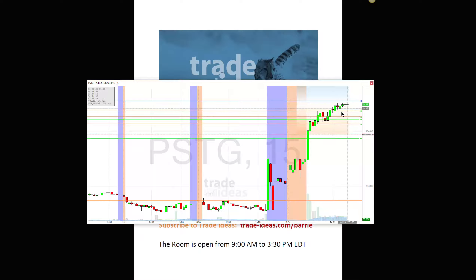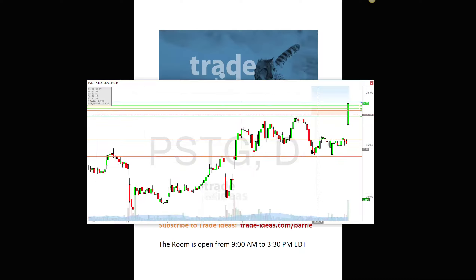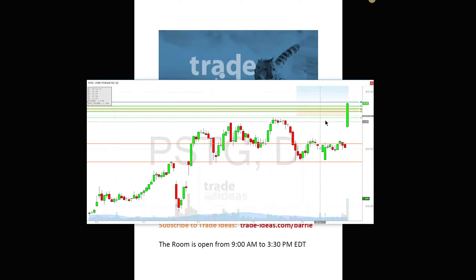I was really hoping for a much bigger move, and it may happen by the end of the day. But if you look at a daily chart, 15 is probably going to stall it anyway — you have to look a little further back, right about here. Probably going to stall it anyway, but I was really hoping to get a lot more out of this one. It wasn't a bad trade though.